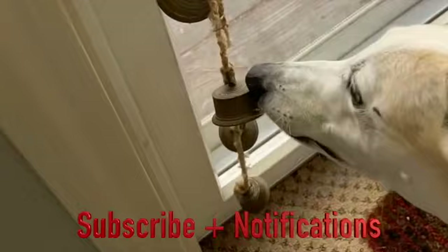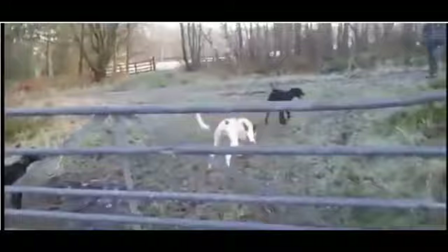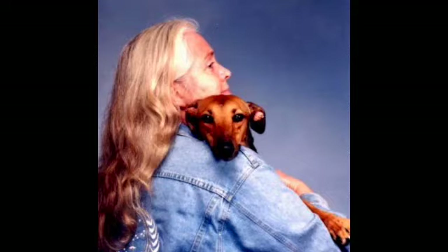I ran across this article full of great advice on fencing your yard to keep your greyhounds safe. It's called The Good Fence is the Best Defense by Patricia Gail Burnham, and here's some of what she had to say.